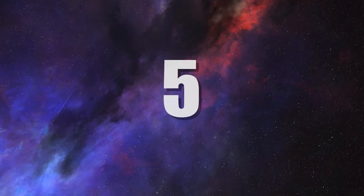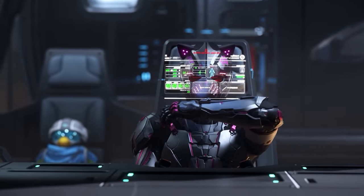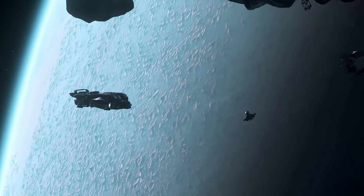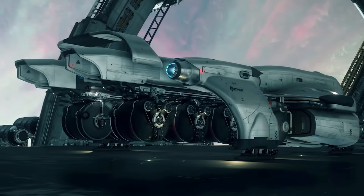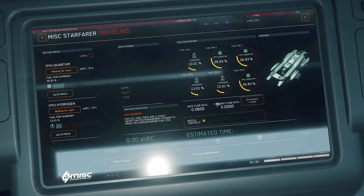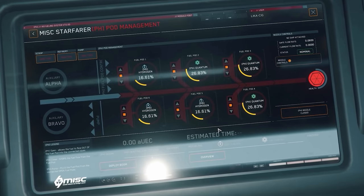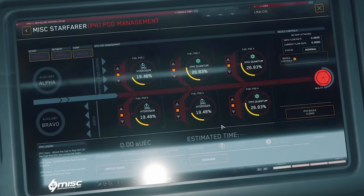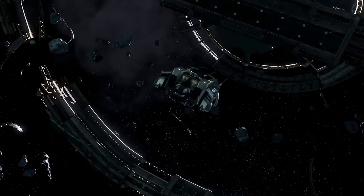Number 5: Starfarer. This dedicated workhorse refueler has everything you need to keep the engines burning and your journey running without a hitch. Designed to take in spaceborne gases and refine them internally to then store, supply, and sell to any pilots in need of a top-up or running empty in space, the Starfarer is the ship you need if you desire saving any stranded, while Stanton has ample infrastructure to support numerous space stations.